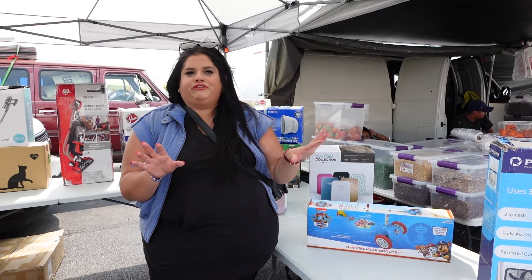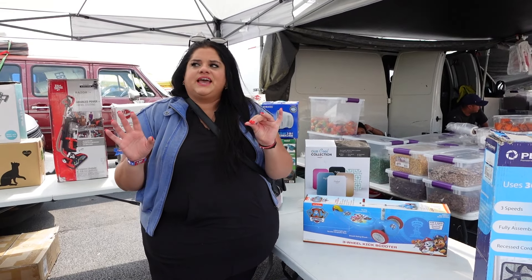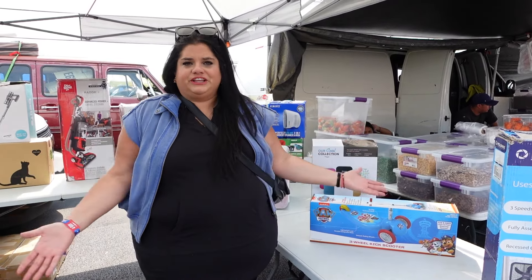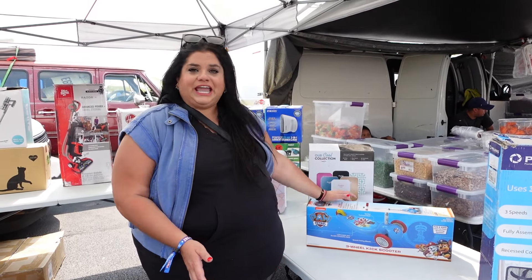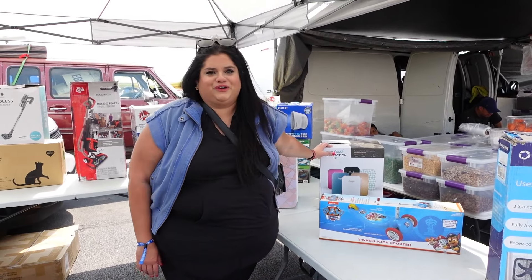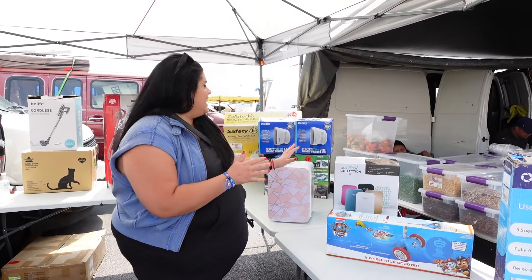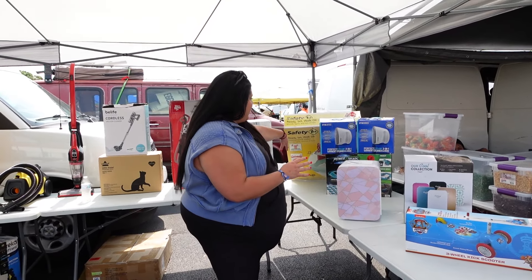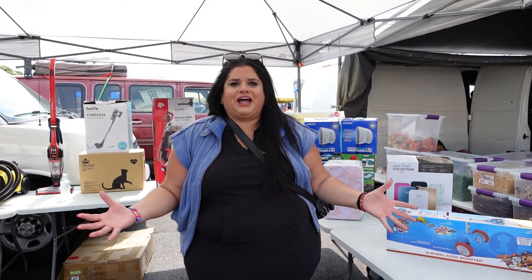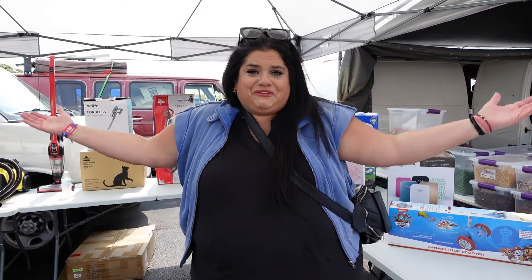One thing I love about fleas that we always talk about is how anyone in your family can shop. This booth is a perfect example of that. Literally, there's a kid toy, there's a household fan, there's a mini fridge for like the ladies and their skincare. There's lamps, there's another playpen and really cool toys. I love the flea because it's a flea for all.